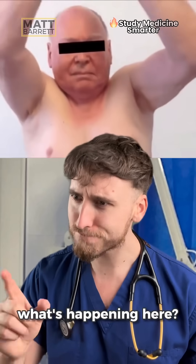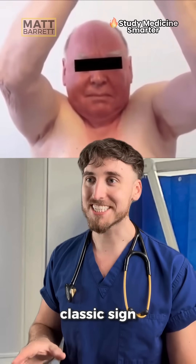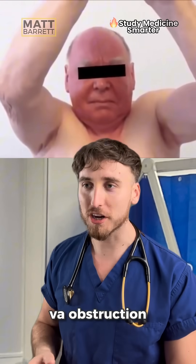Hang on, wait a minute. Do you see what's happening here? Should his face be swelling like that? This is the classic sign of a superior vena cava obstruction.